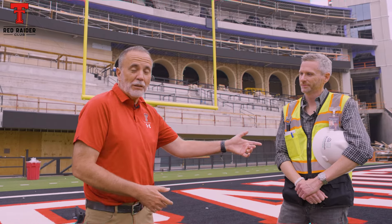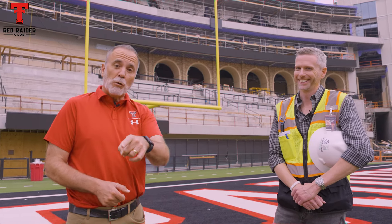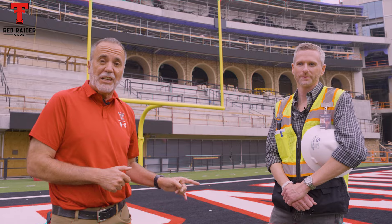We know you've asked it. It's not going to be done by football season, right? Logan guarantees it is going to be done, and we're going to show you why. We're going to take you into the ground level today. Next week, we'll go up top and show you the coaches' offices and the suites. But right now, Logan's going to take us and show us what's going on here on the ground.